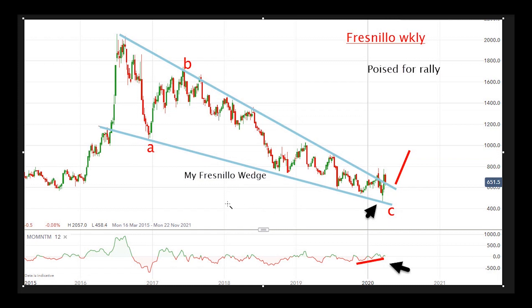That's what a wedge does. Note it's downward sloping, which means that any rally out of it will likely be to the upside.